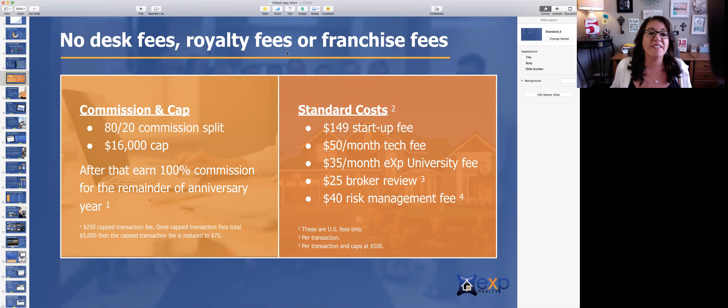Hey everyone, this is your quick video on commission split, icon status, team splits, cost to join, and how to join. My name is Jackie Bowman and thanks for joining me.